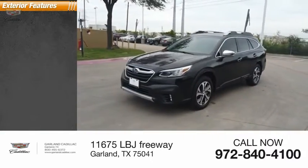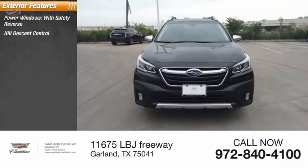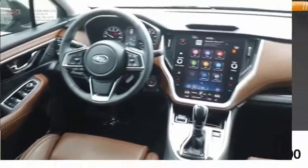Here are some of this vehicle's great options: power windows with safety reverse, hill descent control, roof rails, traction control, stability control, power brakes, braking assist, and power sunroof.